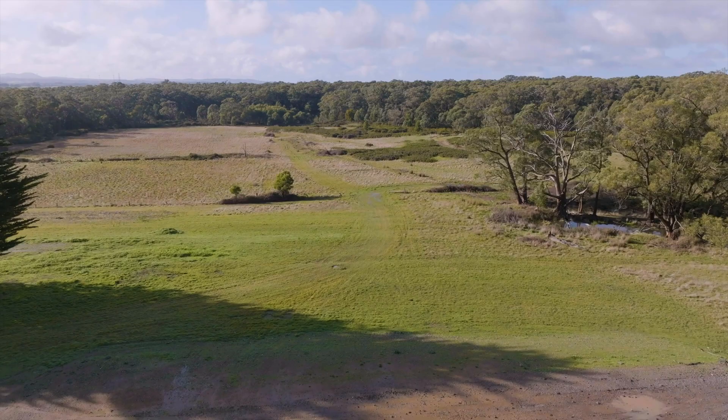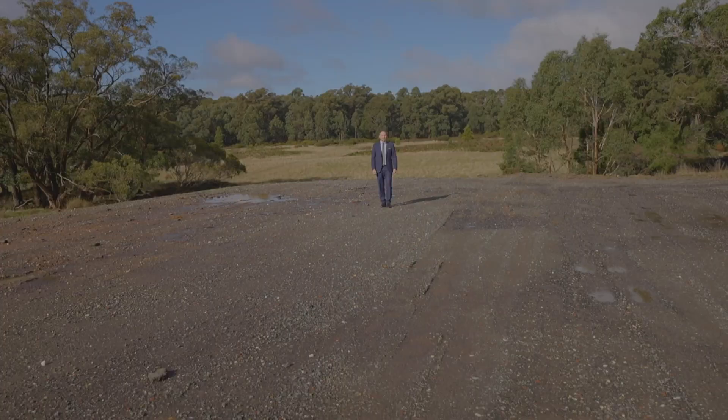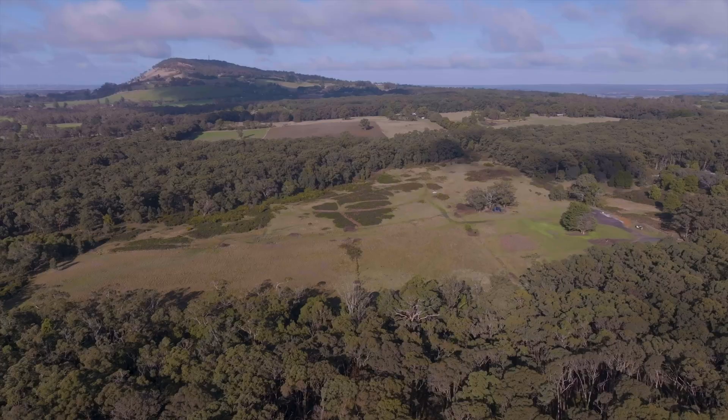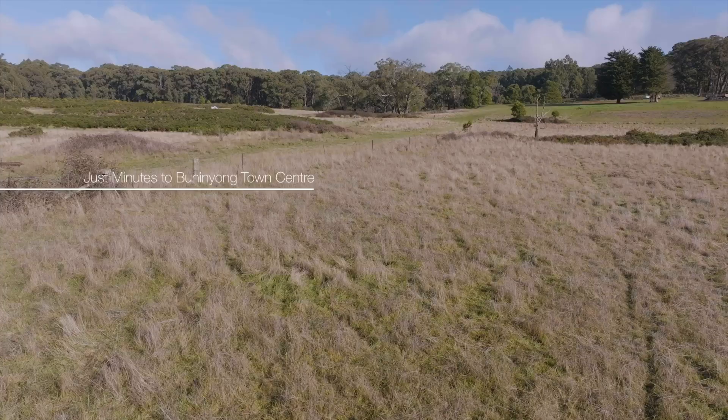But what really sets this land apart is the approved planning permit that is ready for you to build your dream home today. So rare this close to town to have 60 acres with a building permit and a shed site cut already done.